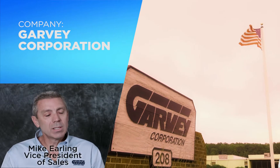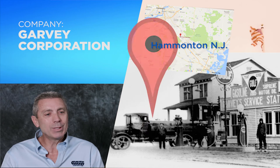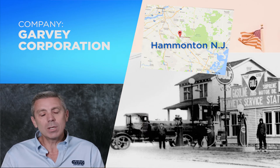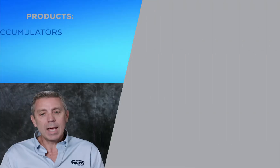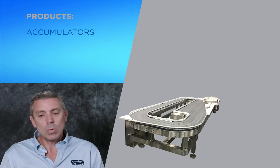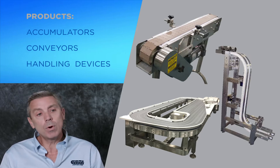We've been around since 1926. Started out as a gas station between Atlantic City and Philadelphia and started making parts for the glass industry. And as they started to automate, they asked us to make conveyors to bring products from point A to point B.